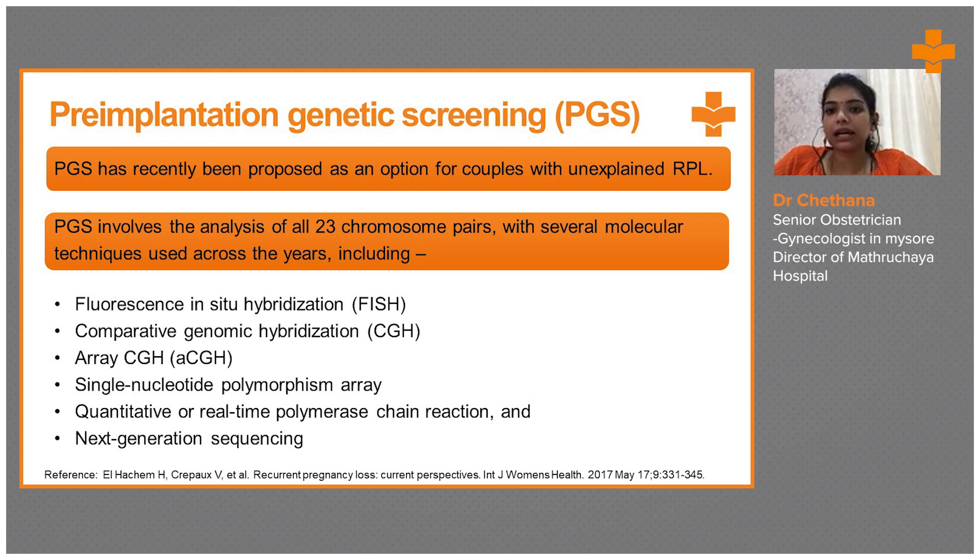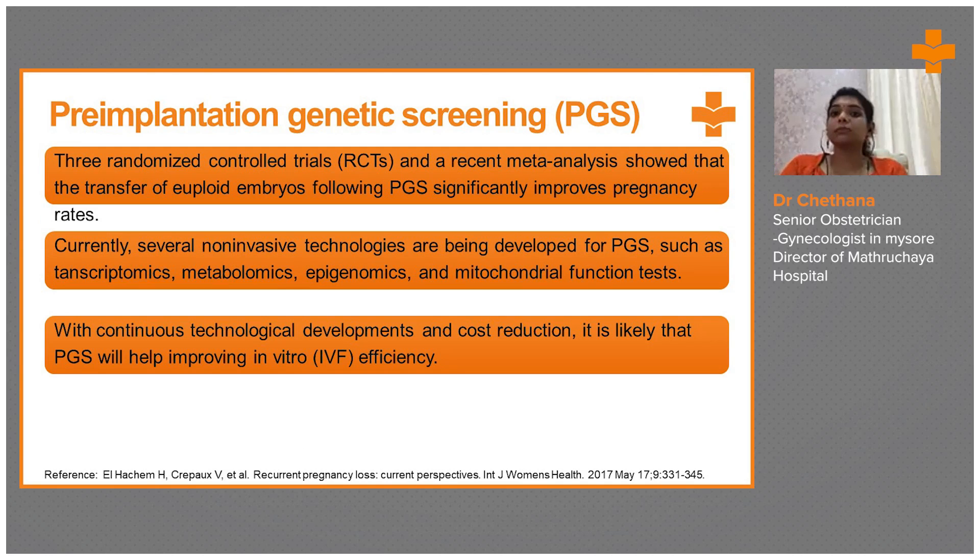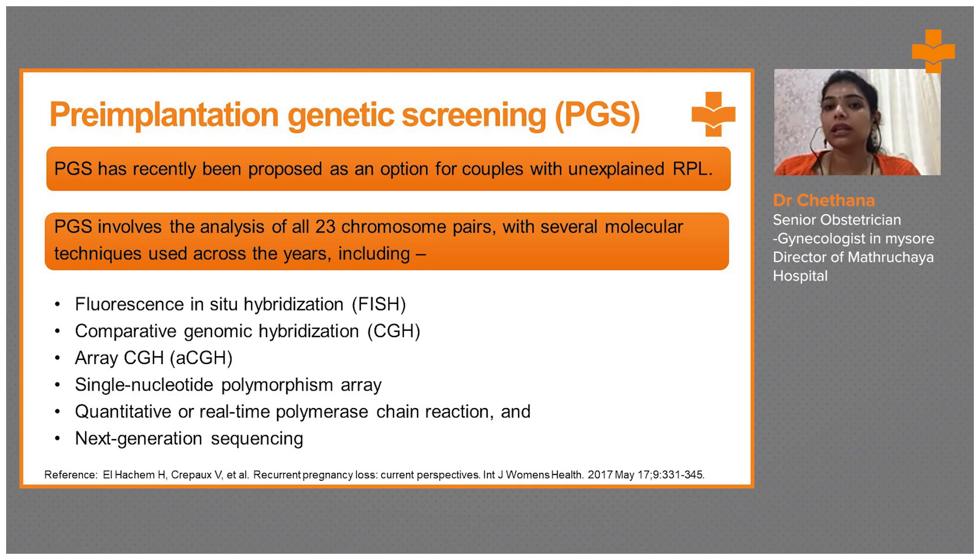Quantitative or real-time PCR test and next generation sequencing — these are the higher quality PGS techniques done in a well-equipped setup. This genetic analysis is highly important to select embryos, mainly in the case of IVF, in vitro fertilization.